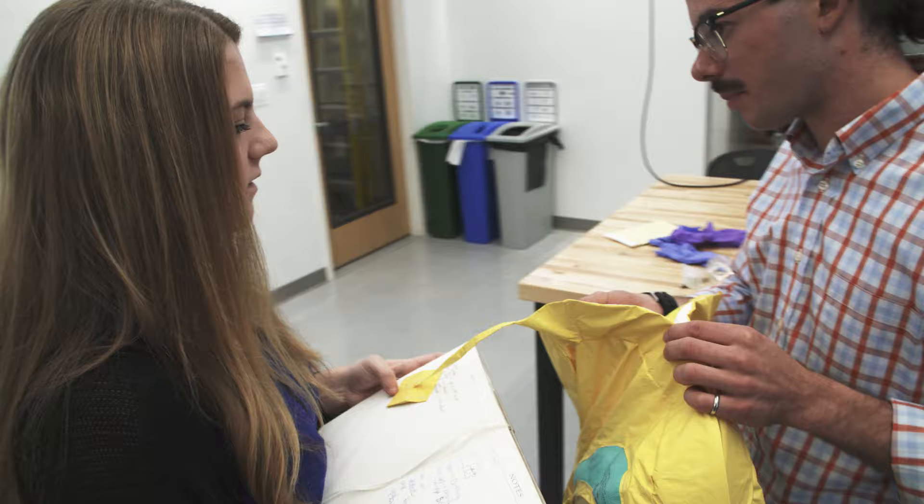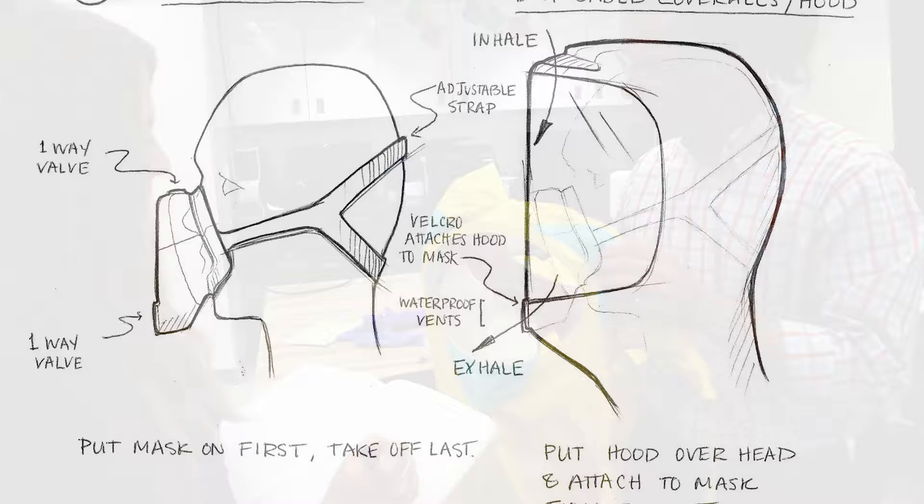The current suit now has multiple vent systems, especially in the face mask. The top two vent systems allow the user to breathe in air, and the bottom one allows the user to exhale out air. We also now have double the amount of filter fabric.